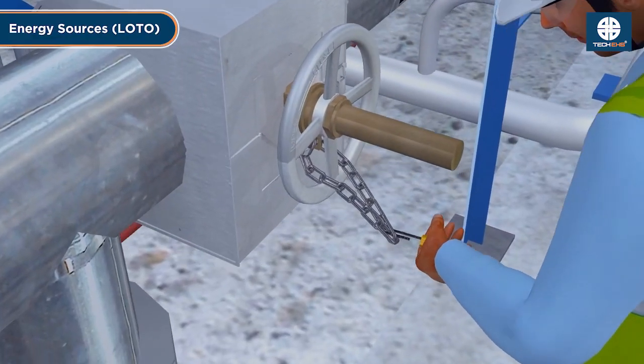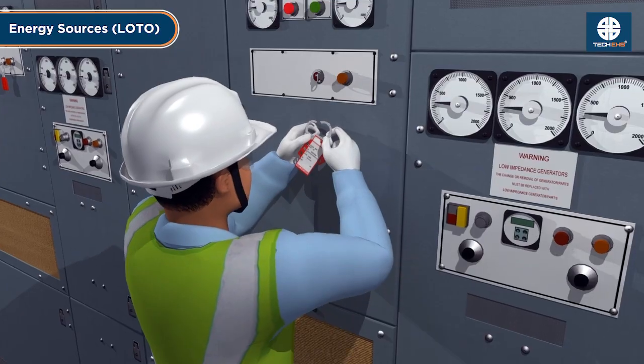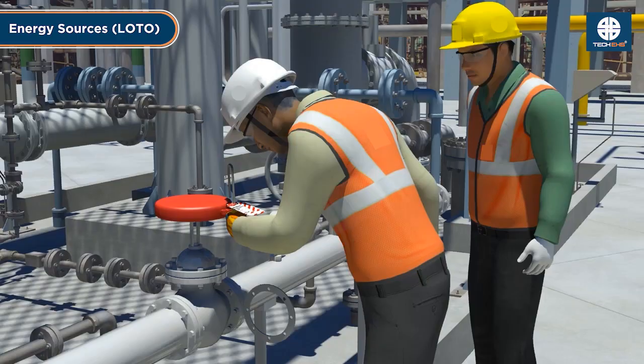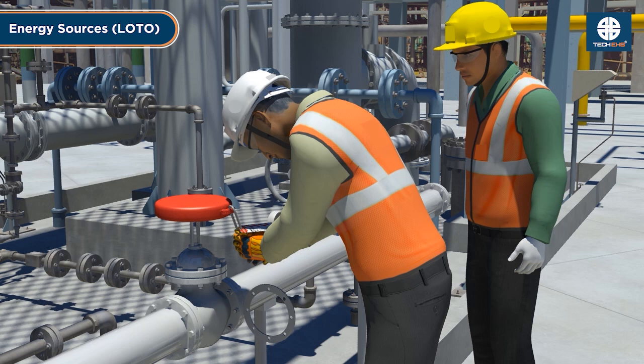Control energy sources. Follow lockout/tagout procedures to isolate energy sources such as electrical, mechanical, or fluid systems to prevent accidental activation.